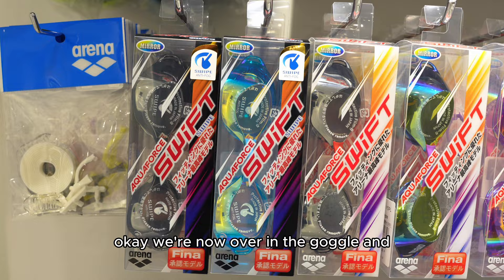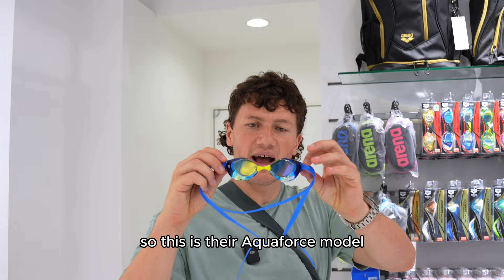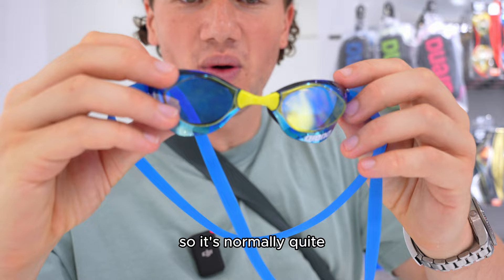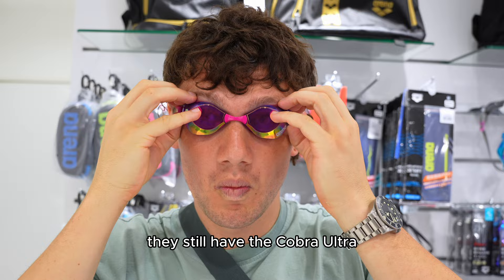We're now over in the goggle and cap section, with some bags at the top as well. Mostly at the front we have all the Japanese goggle models. This is their Aquaforce model, and this is their new Aquaforce Swift A, which has a soft gasket on what's normally a gasket-free design — so it's normally quite strange to wear for the first time because it's just plastic inside, but this one has a soft gasket which is a lot more comfortable. This is the old version. They still have the Cobra Ultra and the Cobra Core models.